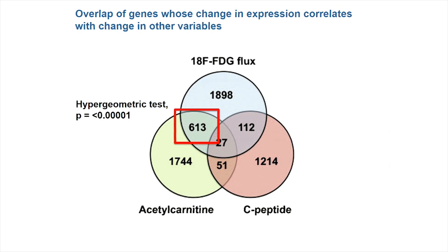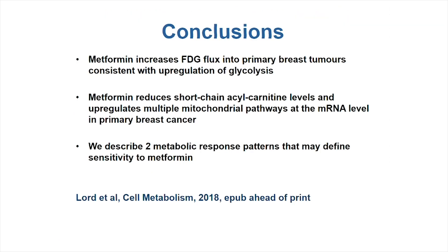This is quite intriguing data. In conclusion: metformin increases FDG flux into primary breast tumours, consistent with upregulation of glycolysis or at least glucose transport into tumour cells, and consistent with metformin having a direct mitochondrial effect. Metformin reduces short-chain acetylcarnitine levels and regulates multiple mitochondrial pathways at the transcriptomic level in primary breast cancer. We describe two metabolic response patterns that may define sensitivity to metformin. If you want to read more, this was published in Cell Metabolism about four weeks ago and is open access.